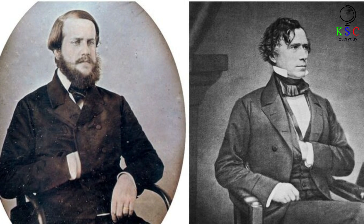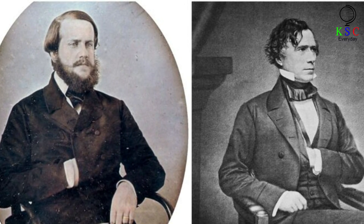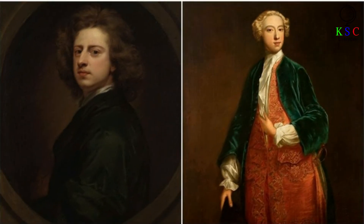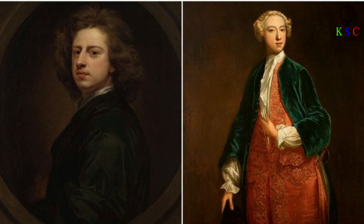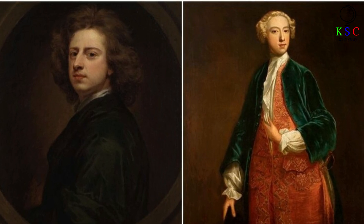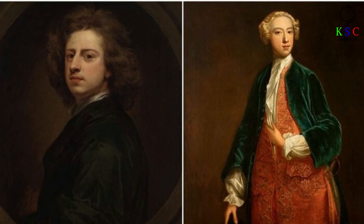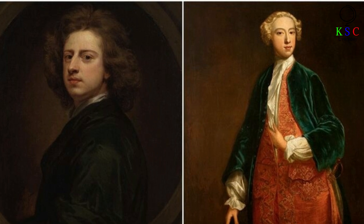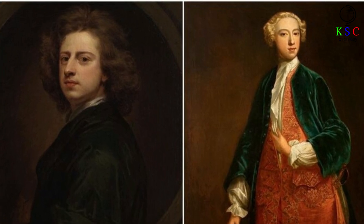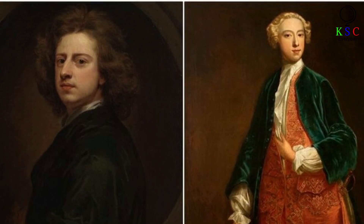Ironically, Meyer claims that the upper echelons of British society adopted the pose because they felt it made them appear without affectation. One of the first examples of the hand-in-waistcoat trend was a 1710 self-portrait by the renowned English artist Godfrey Kneller. Then, some 25 years later, the painter and theorist Jonathan Richardson completed his own take on the pose — a portrait of the future politician Horace Walpole, who was still just a student at the time. In this portrait, Walpole can be seen with his left hand tucked lightly inside an orange waistcoat, exposing the white undershirt beneath.